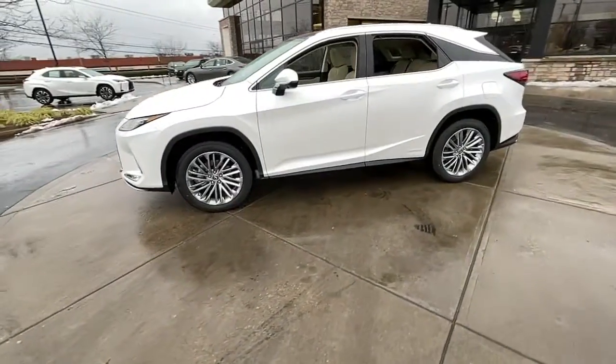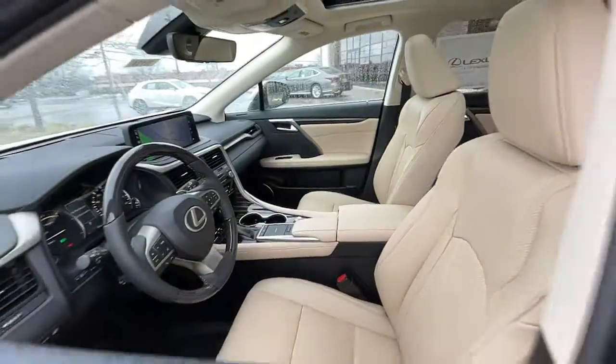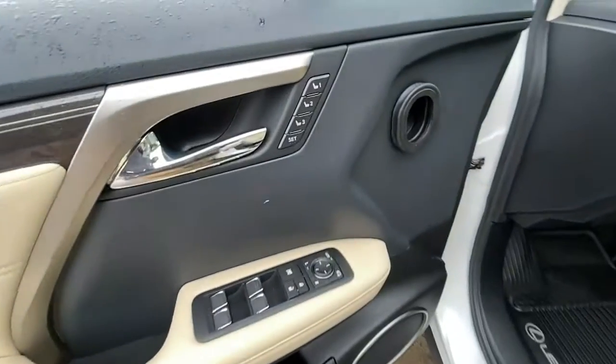These are just some of the great options this vehicle comes with: panoramic roof, power liftgate, aluminum wheels, electronic stability control.